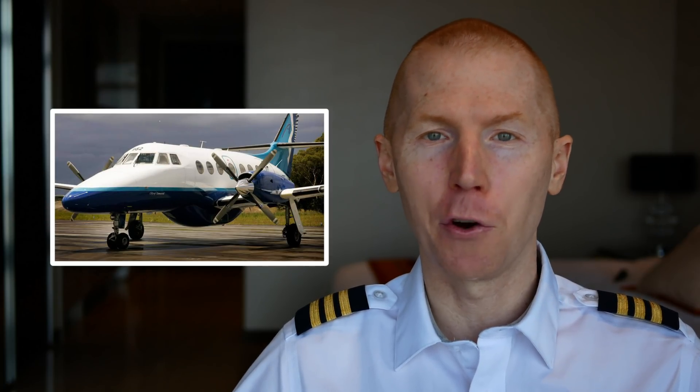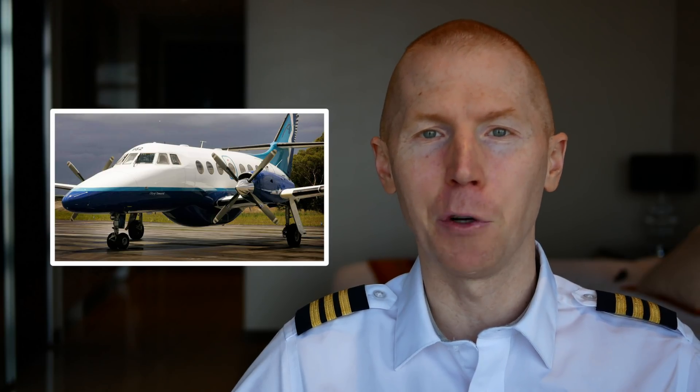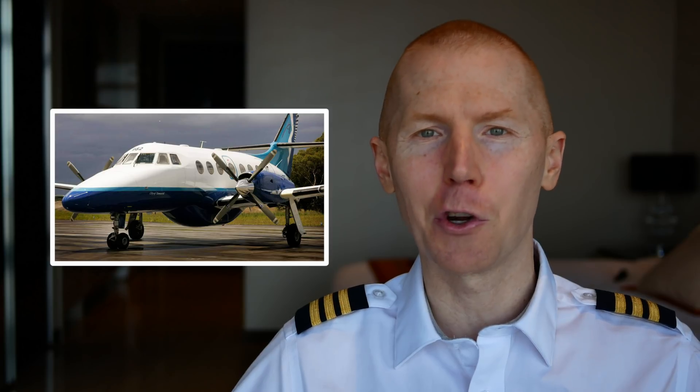First I'm going to explain how a turboprop works. This is a Jetstream 32 — the first model of turbine aircraft I flew. I was super excited because I was finally flying a multi-engine turbine aircraft. I remember the first time I walked up to it and thought, wow, this is so big. Now I could probably fit 10 of those in a 747.